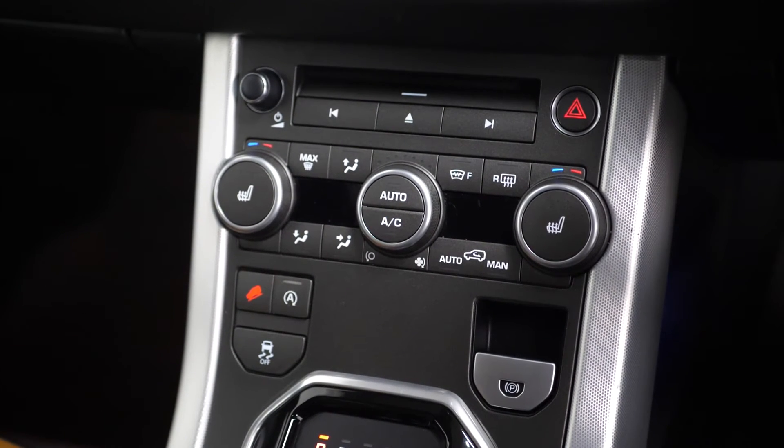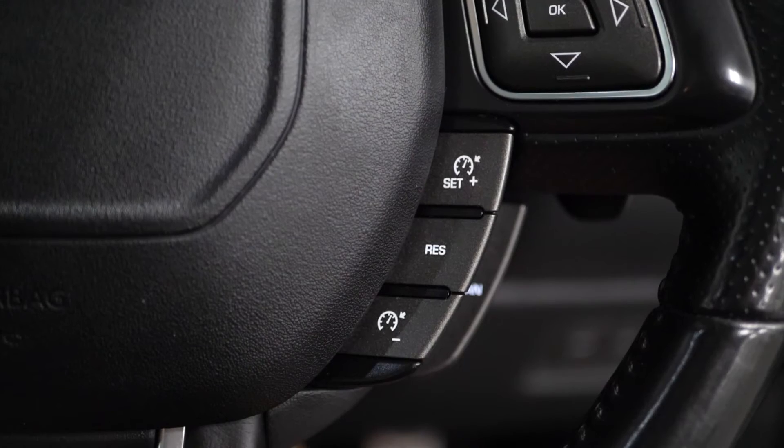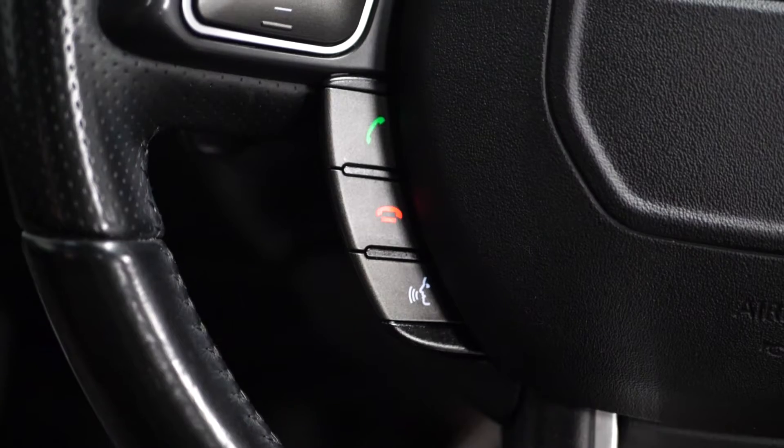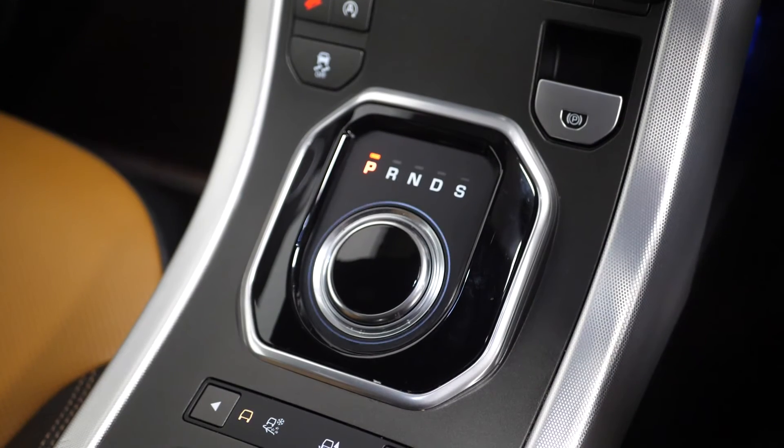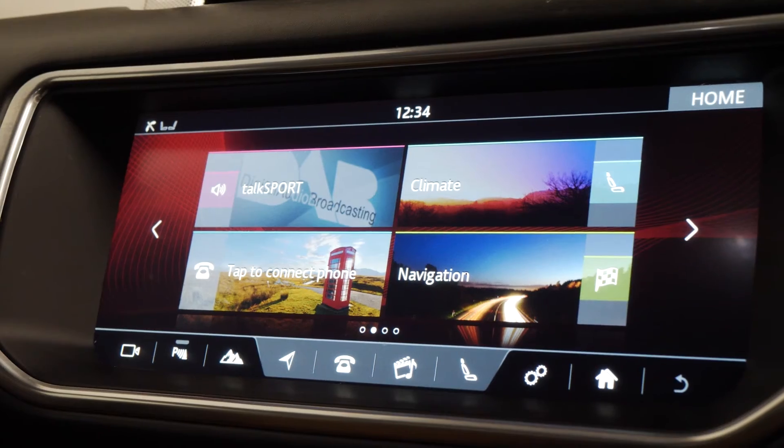The vehicle comes with multi-zone climate control, a leather-wrapped multi-function steering wheel where you can access your cruise control functions, and different dynamic driving modes. There's also a touchscreen central display where you can access your DAB radio, satellite navigation, and reversing camera.